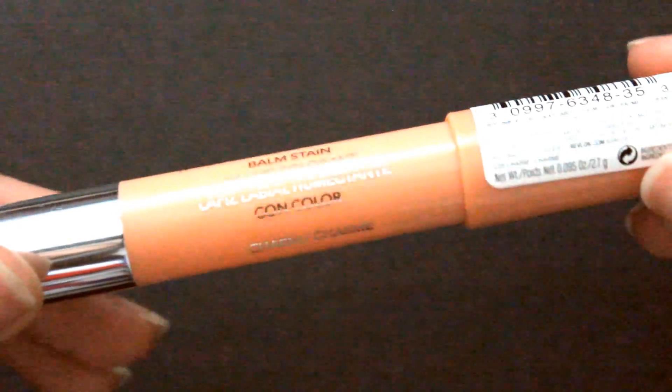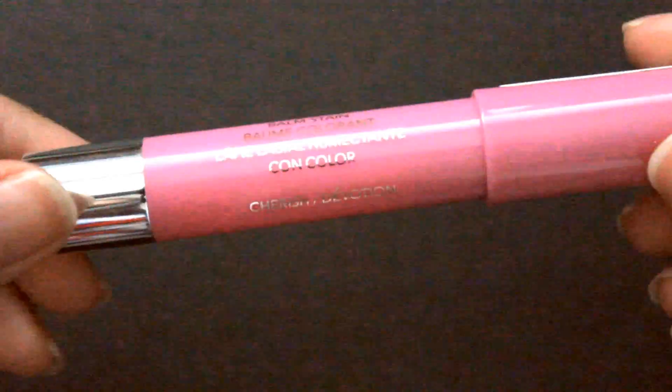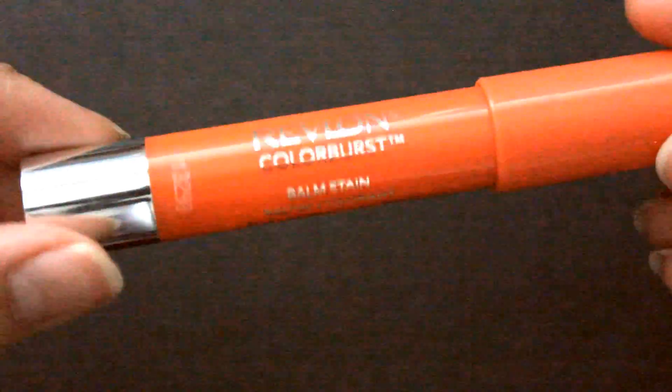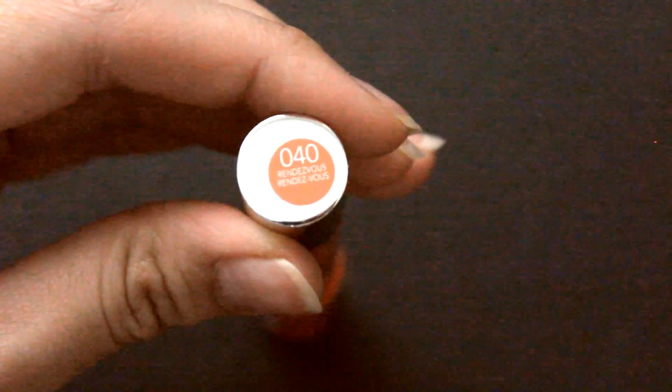I am going to do a review on these if you guys want, after I try all of them thoroughly to see whether I liked them or not. The first Just Bitten color is in Charm. The second one is Cherish. And now moving on to the Color Burst colors — this one is in Rendezvous.